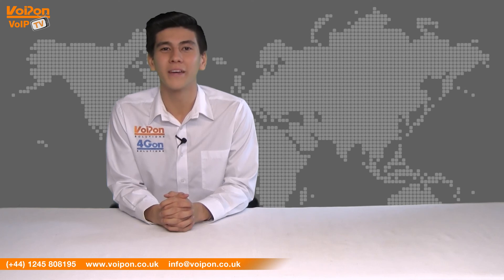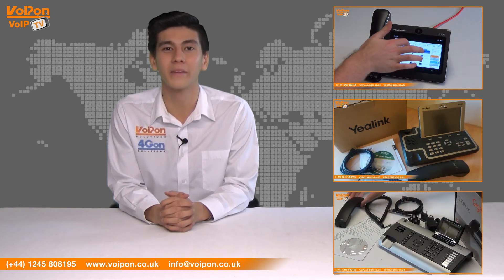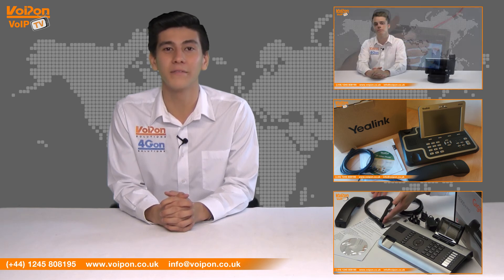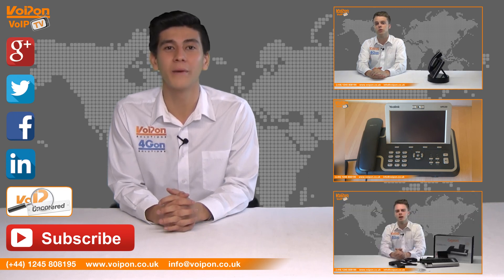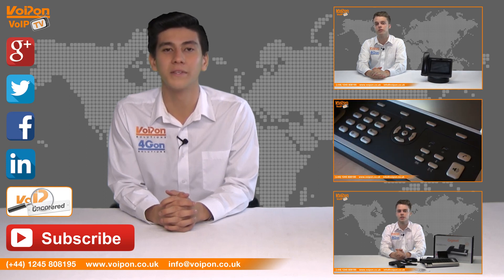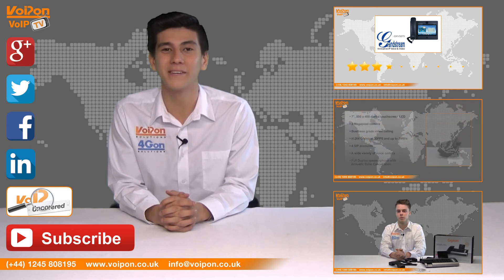So that was our review of the Gigaset Pro Maxwell 10. Visit Voipon.co.uk for the best selection of VoIP products, excellent reseller pricing, and next day delivery and worldwide shipping. Give us a call with any questions and our team will be happy to help. Don't forget to like this video and subscribe to our channel, and if you want more information on this product and many others, visit VoIP Uncovered or follow us on our social media channels. Thanks for watching and we'll see you next time on VoIP TV.